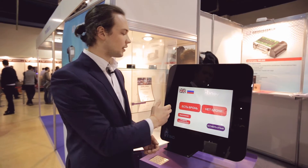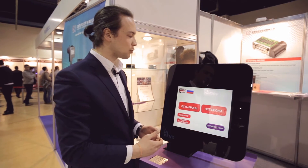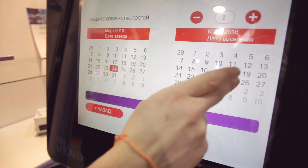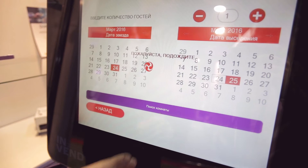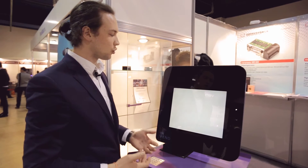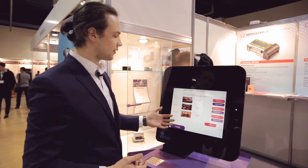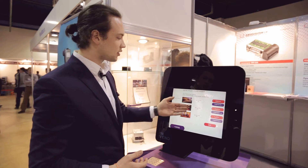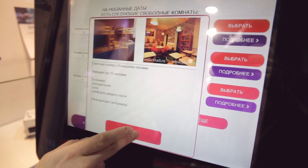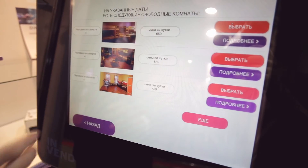If you do not have a reservation, you can register using this terminal. We select 'no reservation' and choose the dates on which we plan to check in. The system connects to the database and searches for available rooms. We can view the full list of available rooms, see their prices, and click 'more details' to select a room.